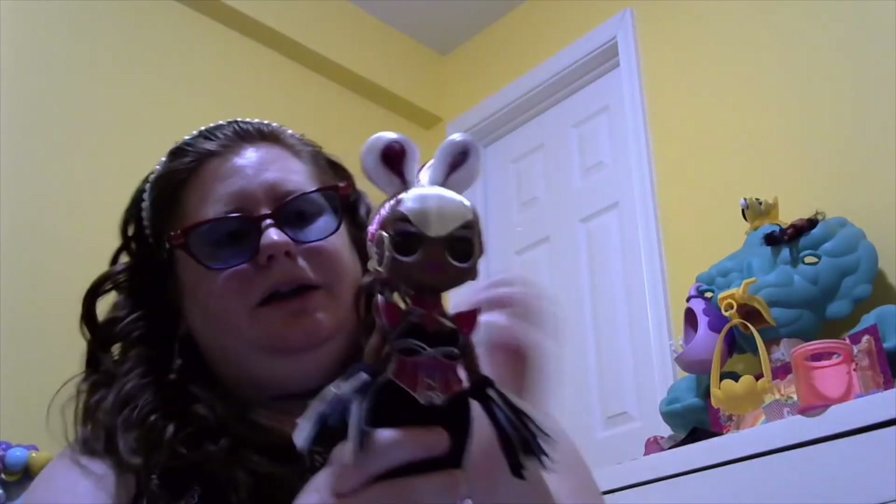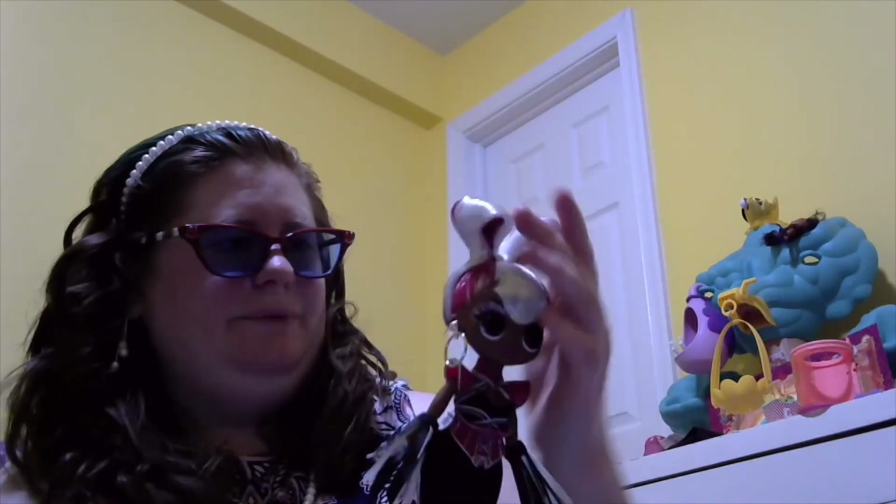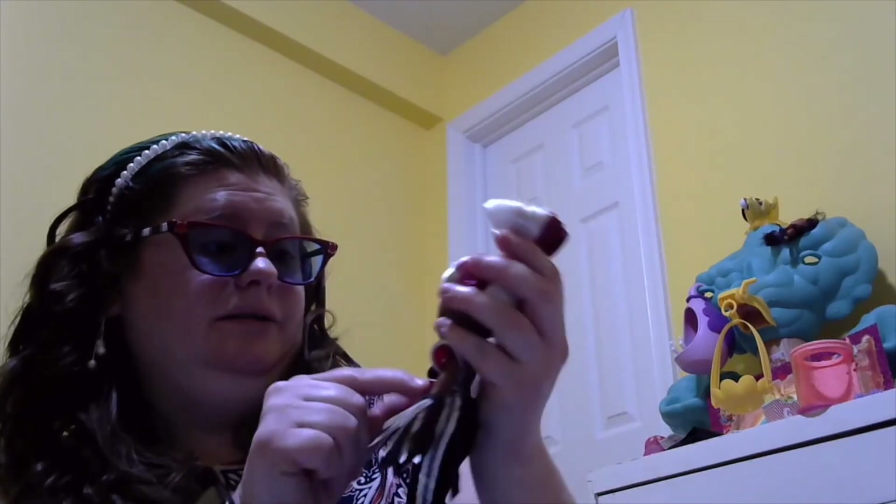We have another LOL who kind of reminds me of a vampire. Her hair is like a vampire type of do. She's wearing a pink corset — she definitely looks like she's ready for Halloween. It's Spirit Queen. Jade got her for her birthday because her birthday is literally right around the corner from Halloween.